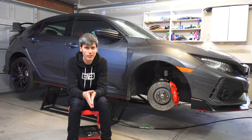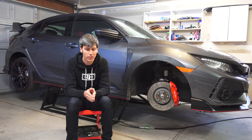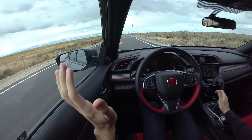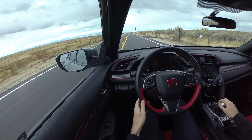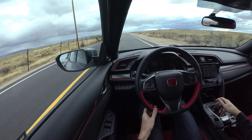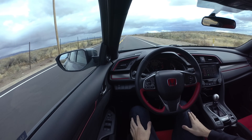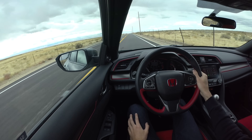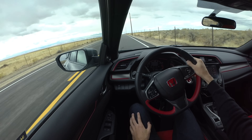Does the Civic Type R have torque steer? In most scenarios you actually don't notice any at all. Here I am driving the car in a straight line, flooring it in various gears, and what you see is the car actually just tracks perfectly straight. You don't see the wheel being turned by the torque from the engine. I'm making minor steering corrections just to keep myself on the road, but the torque from the engine isn't influencing the steering of the car.